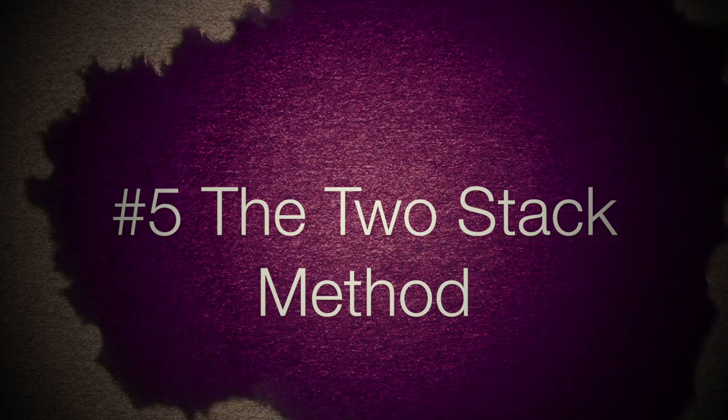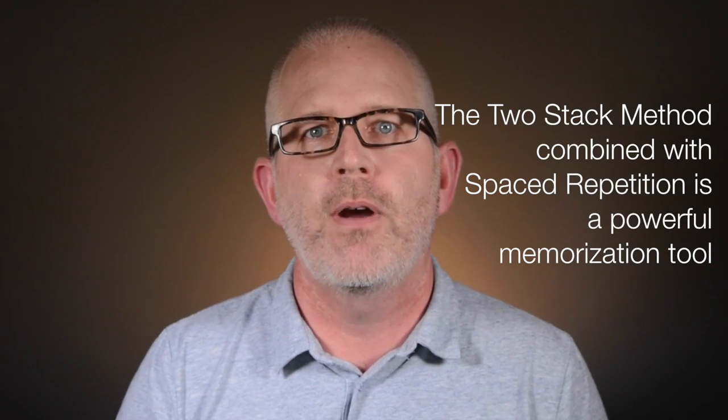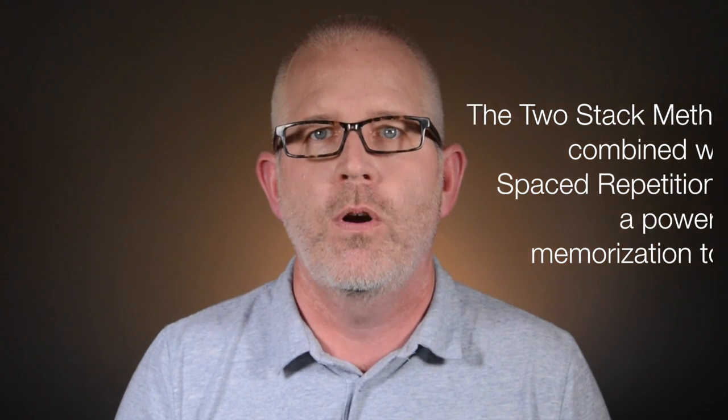The two-stack method. Flashcards are a good example of using active recall, and using the two-stack method is the best way to cement your learning. Basically, it's a way of organizing your flashcards into two stacks. Put the flashcards you answered correctly into one stack and the ones you answered incorrectly into a separate stack. Once you have run through all the cards and have two stacks, put the stack with the incorrectly answered cards on top and the correctly answered cards on the bottom. Now run through the process again, placing the cards into two stacks once more. Repeat this process until you can comfortably answer all the cards correctly and only have one stack.